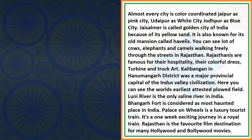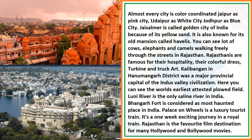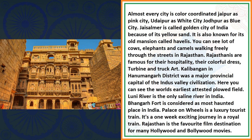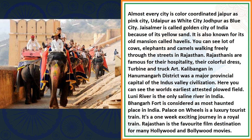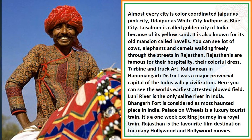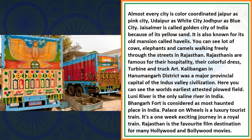Almost every city in Rajasthan is color-coded: Jaipur as the Pink City, Udaipur as the White City, Jodhpur as the Blue City, and Jaisalmer is called the Golden City of India because of its yellow sand. It is also known for its old mansions called Havelis. You can see lots of cows, elephants and camels walking freely through the streets in Rajasthan. Rajasthanis are famous for their hospitality, their colorful dress, turban and bullock cart.